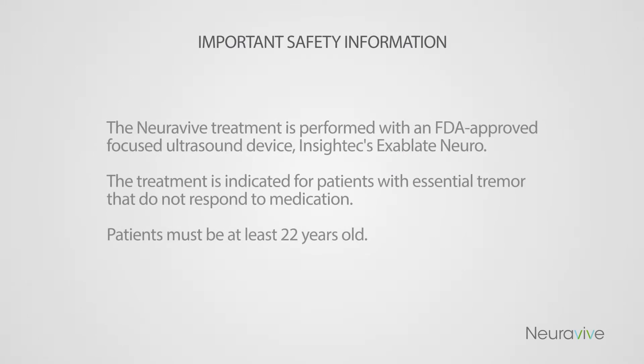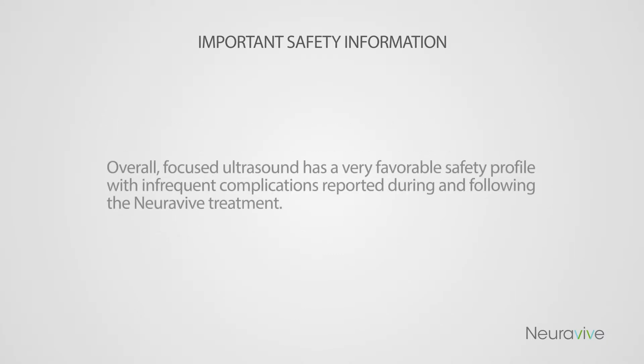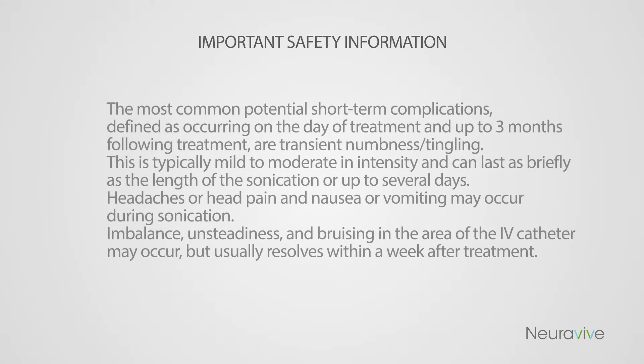Important safety information. The Noravive treatment is performed with an FDA approved focused ultrasound device, Insitex Exablate Neuro. The treatment is indicated for patients with essential tremor that do not respond to medication. Patients must be at least 22 years old. Overall, focused ultrasound has a very favorable safety profile with infrequent complications reported during and following the Noravive treatment. The most common potential short-term complications, defined as occurring on the day of treatment and up to three months following treatment, are transient numbness and tingling.